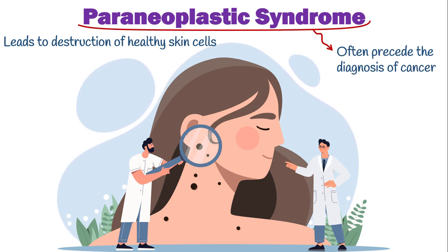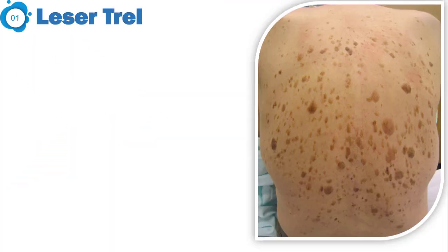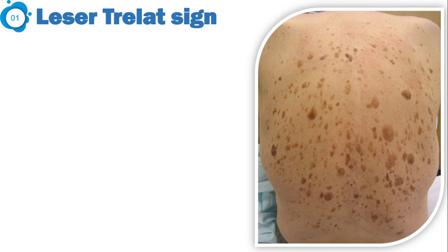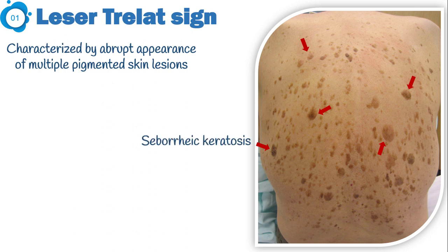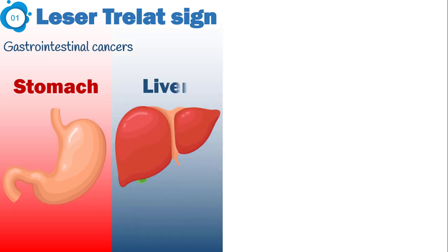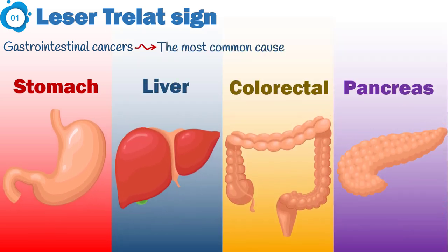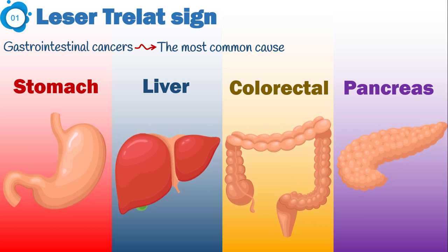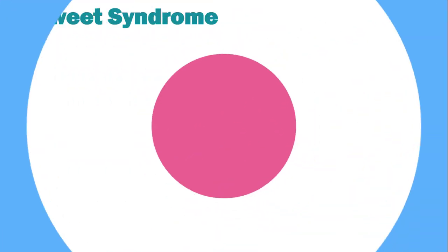In this video, we look at the top seven skin symptoms of internal cancers. The first one is Leser-Trélat sign. This sign is characterized by the abrupt appearance of multiple pigmented skin lesions, known as seborrheic keratosis. A wide range of malignancies, especially gastrointestinal cancers like stomach, liver, colorectal, or pancreatic cancers, are the most common cause. In about half of patients, lesions resolve after treating the underlying malignancy.